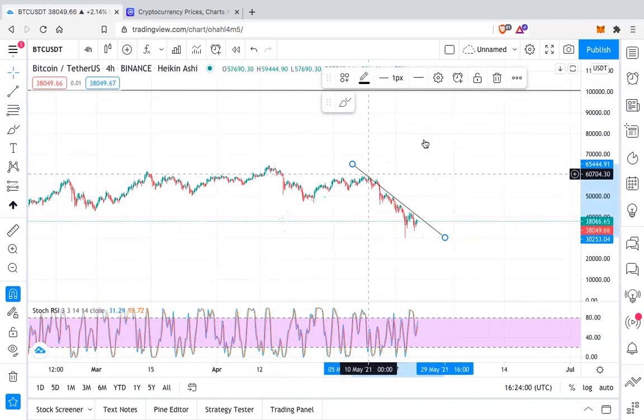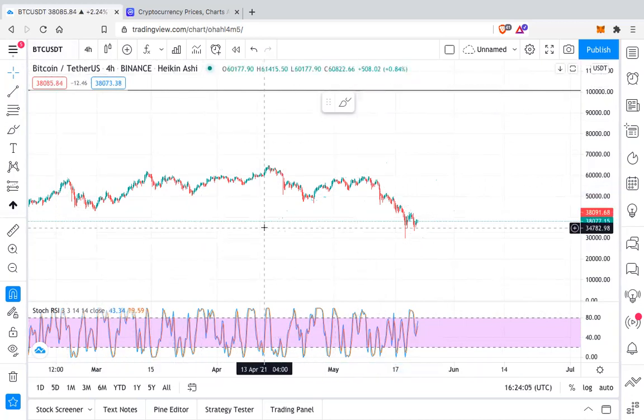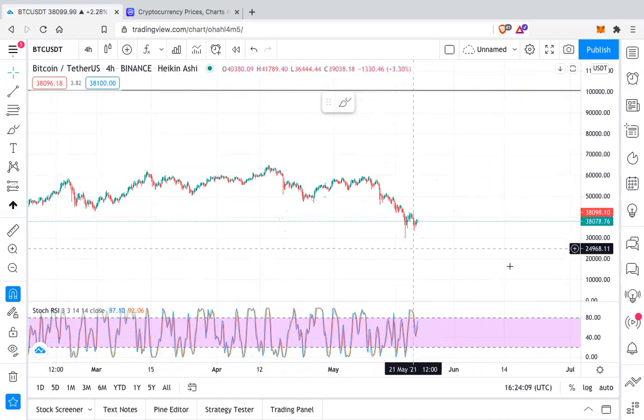If Bitcoin breaks the $33,000–$33,500 level hard, then I think it can go to $27,000. These are the important price points for Bitcoin.